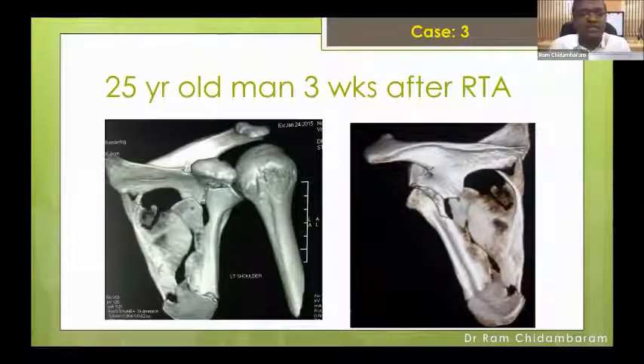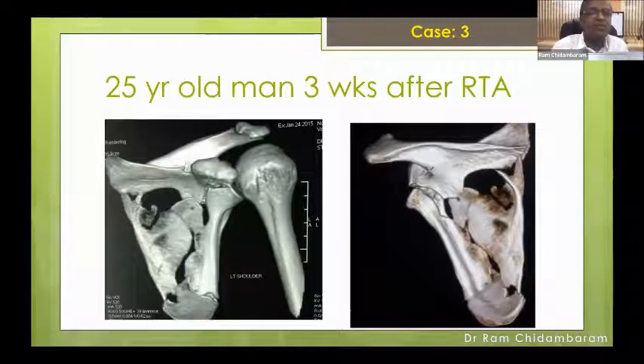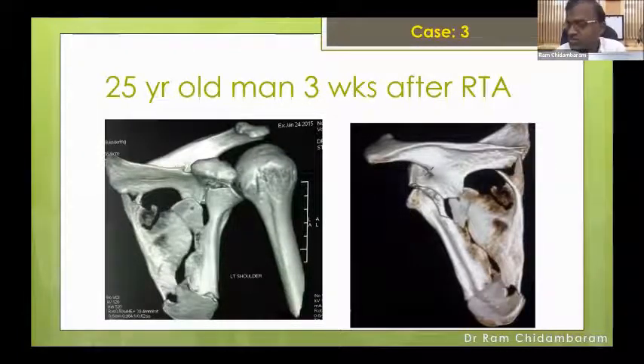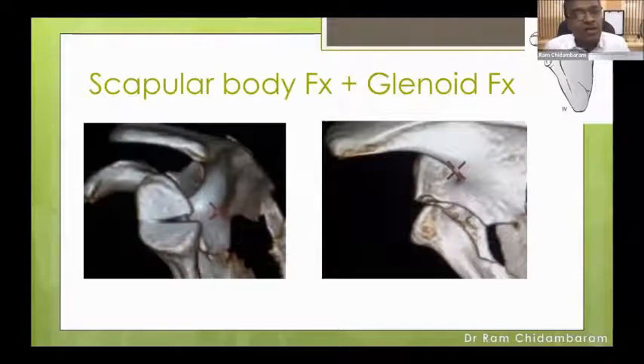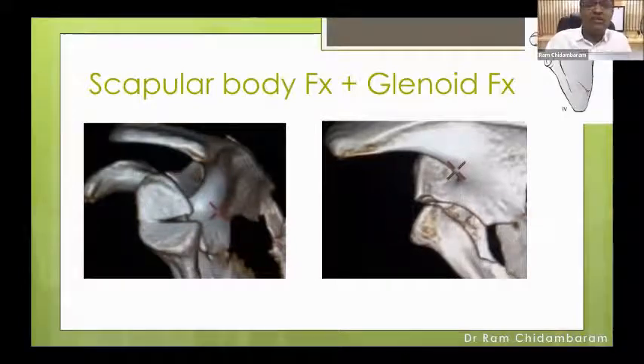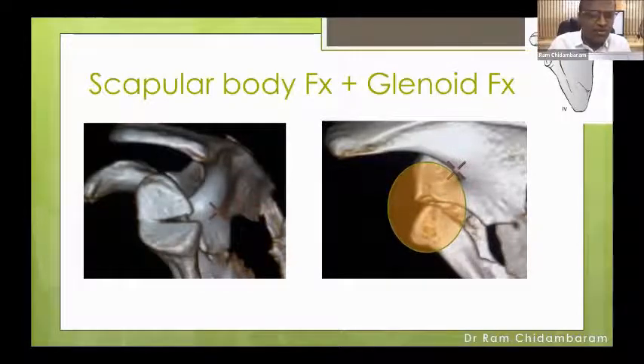Moving to the third case in this glenoid fossa series: a 25-year-old man, three weeks post-accident. He did not come initially as multiple other injuries took priority. On review, this is an Ideberg type 4 — basically a split of the glenoid fossa with the fracture line extending straight across. There is also an additional body fracture. There is significant intra-articular displacement in a young patient with a delayed presentation. This is an indication to operate, but in the acute setting there would be a possibility of percutaneous or arthroscopic-assisted fixation. Here, because it is three weeks old, we had to resort to an open approach.